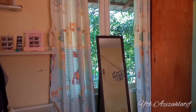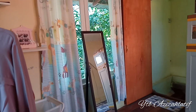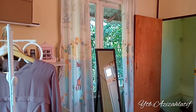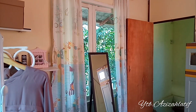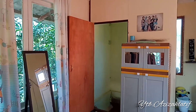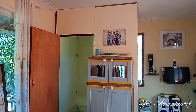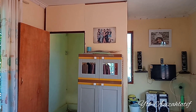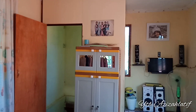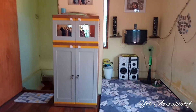Disini tuh ada kaca full kayak gini — full body. Di bagian sebelah sana itu ada pintu. Ini tuh posisi kalau aku ngambil gambarnya dari sebelah sini. Lanjut. Disini ada lemari pakaian, dan sengaja pilihnya yang kecil supaya gak makan tempat — supaya ruangannya lebih luas gitu. Dan di atasnya ada foto.